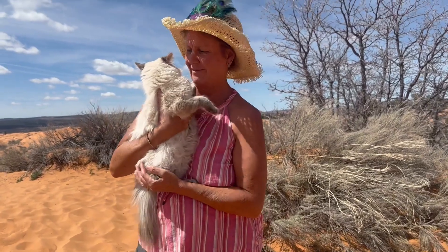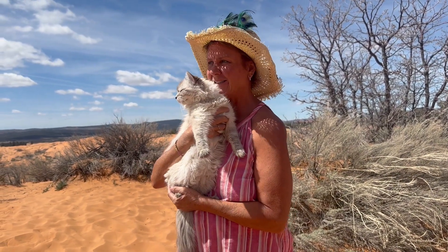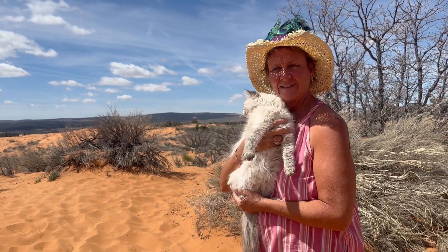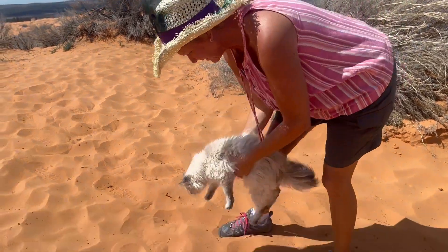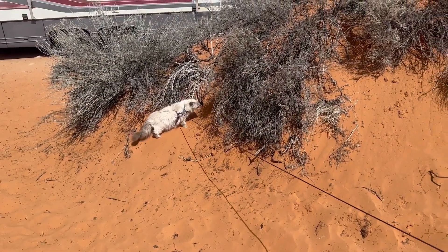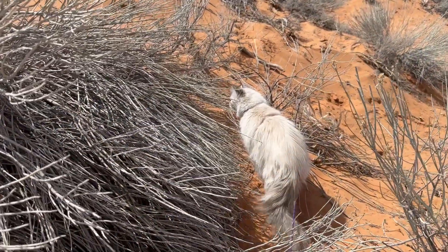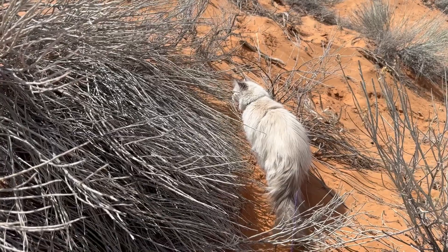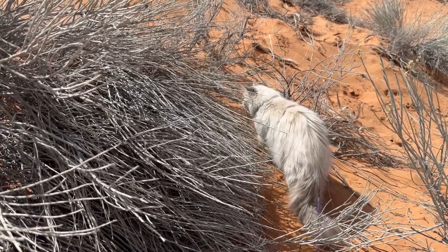Big sandbox! Look, Tansy! You want to get down and get your paws in the sand? She goes, 'I like this bush, Mom.' And the road is kind of scary too. Tansy has spotted a lizard — where is it, Tansy? Go get it!